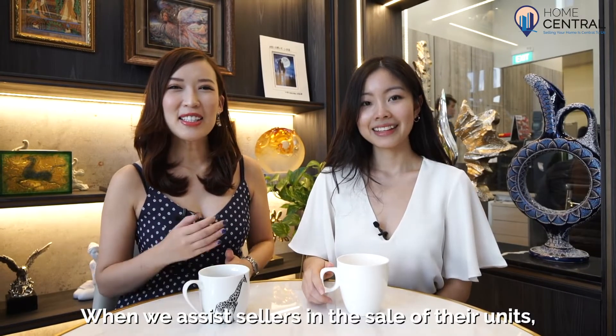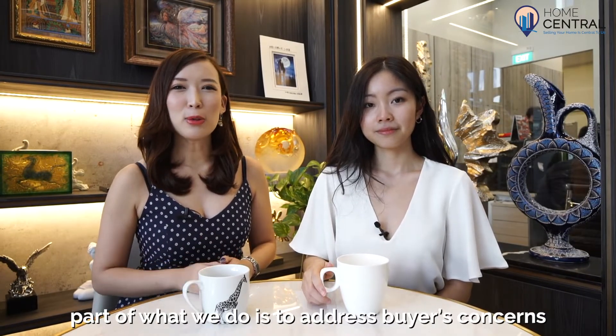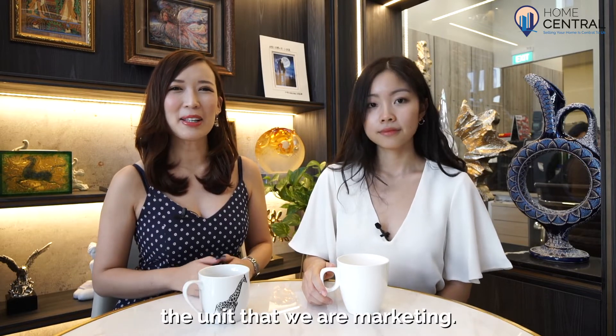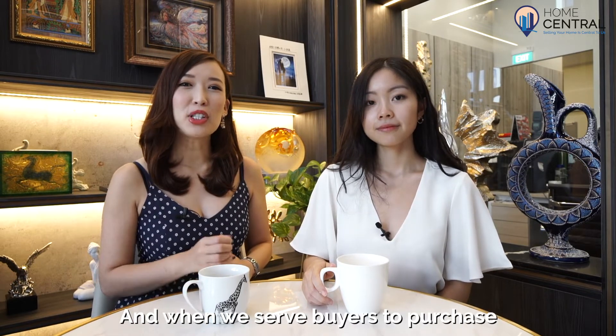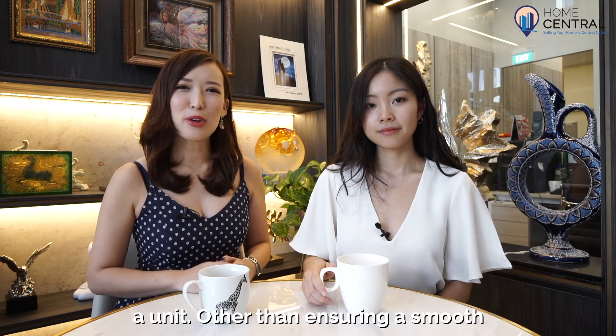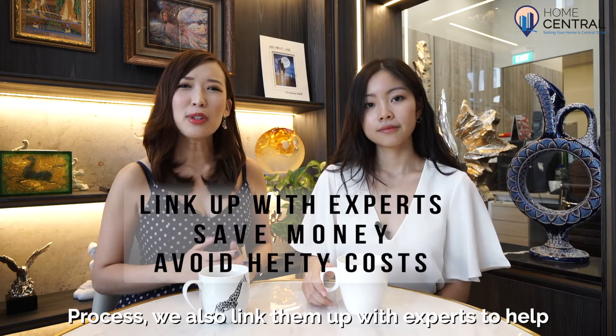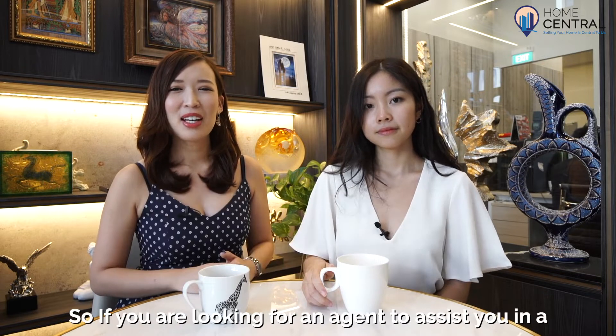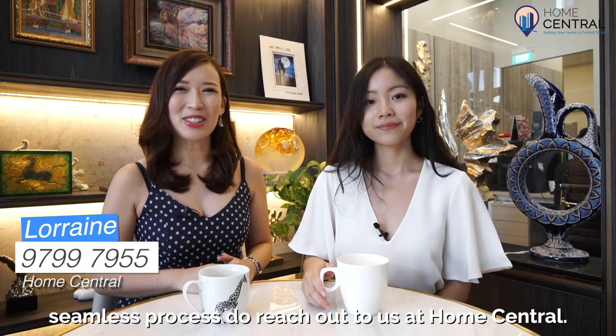When we assist sellers in the sale of their units, part of what we do is to address buyers' concerns and offer them solutions so that they will consider the unit we're marketing. And when we serve buyers to purchase a unit, other than ensuring a smooth process, we also link them up with experts to help them save money and avoid costly repairs. So if you're looking for an agent to assist you in a seamless process, do reach out to us at Home Central.